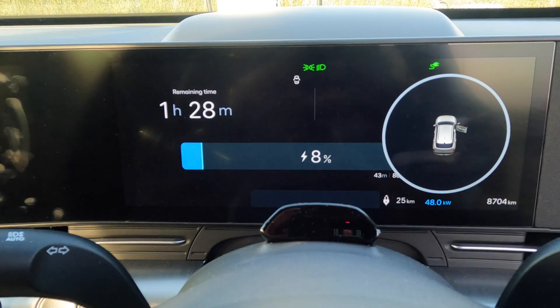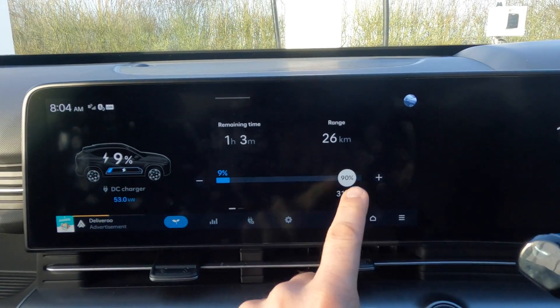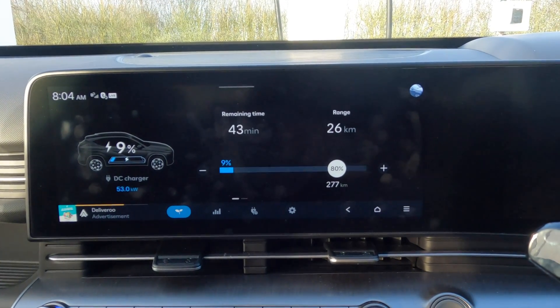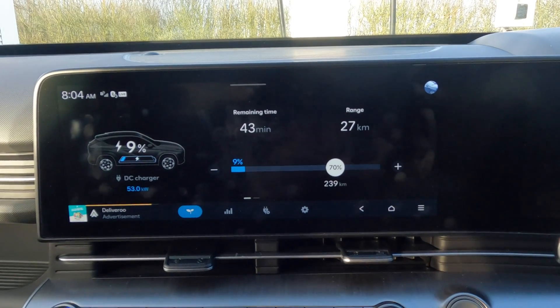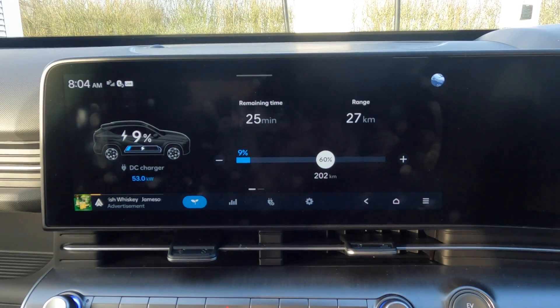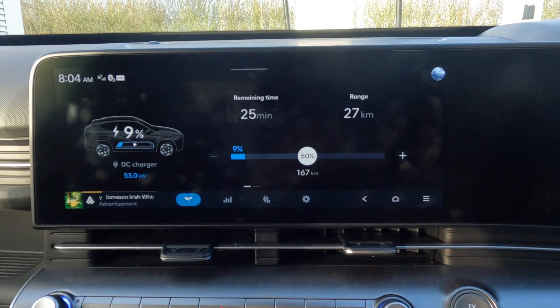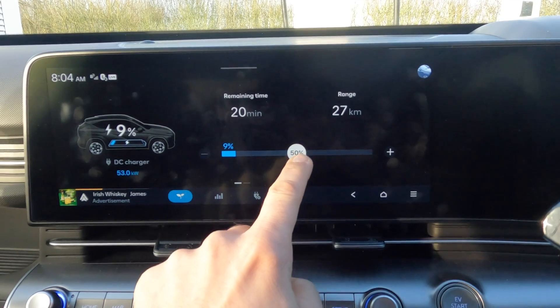First, let's see how much time the car tells us: it shows 43 minutes to 80 percent and 33 minutes to 70 percent, 25 minutes to 60 percent, and 20 minutes to 50 percent. You can't set the charging ceiling below 50 percent.